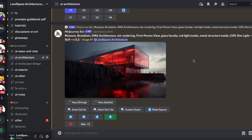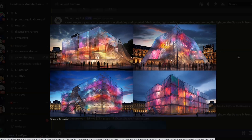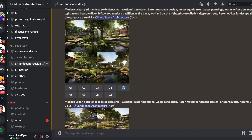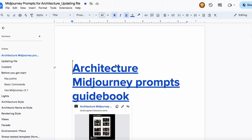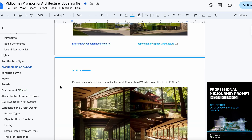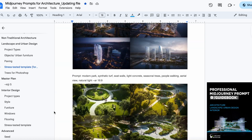Midjourney. Leverage the capabilities of the Midjourney AI tool to effortlessly produce architecture, landscape design, and interior concept renderings in a multitude of styles. This tool stands as my preferred choice for generating design visuals. The prompts you provide play a crucial role in determining the quality of the outcomes. For architecture, landscape, and interior design, our Midjourney guidebook enumerates recommended prompts that have been tested for optimal results.